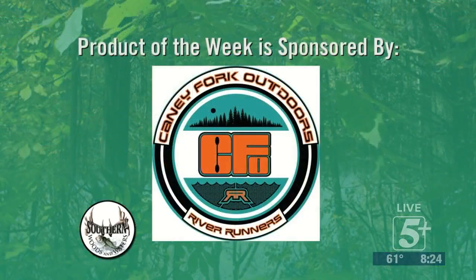We're going to do this week's Product of the Week, being sponsored by our friends over at Caney Fork Outdoors. You can check them out at cfoutdoors.com, or get off at the Center Hill Dam exit and go down to the bottom of the hill — just before you turn right to go to the dam, you'll see them at the Big Rock Market. They can get you outfitted and on the river catching trout or smallmouth down on the Caney Fork. Bobby, what do you have tonight as far as the product?